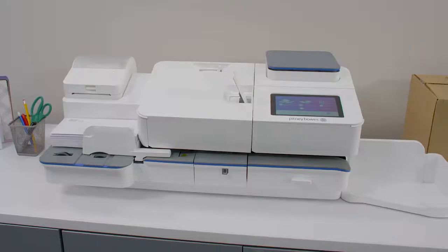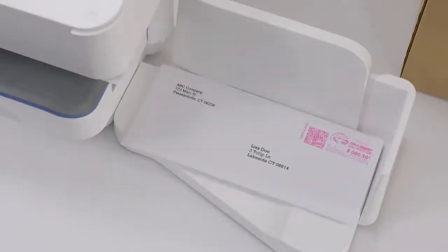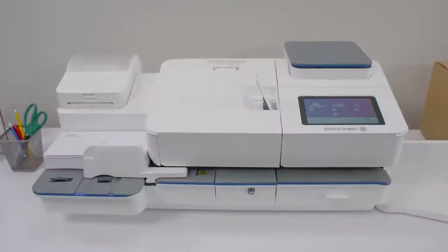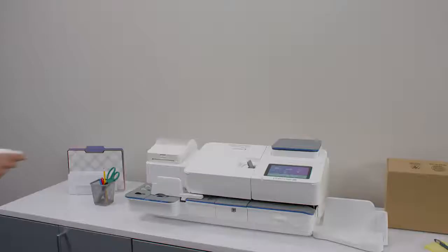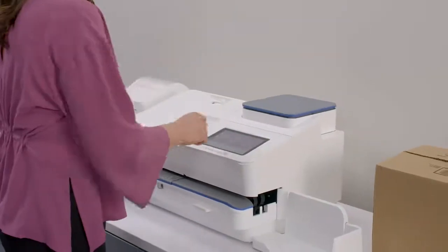You rely on technology to keep your business running smoothly and efficiently, and solutions that will save you time and money. And that's exactly what you'll get with our latest automatic sending solution. Introducing SendPro C Auto, designed to quickly process letters, postcards, and large envelopes in batches with ease.